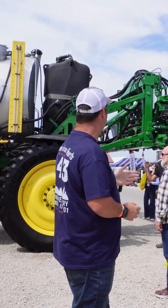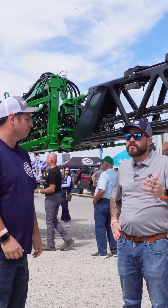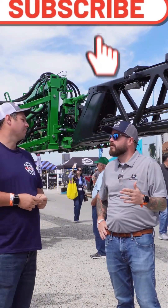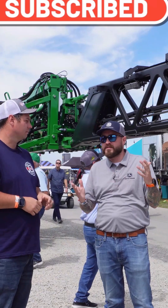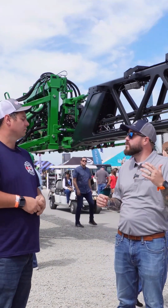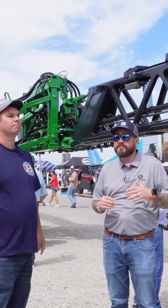Josh, what are some of the new technologies in 2025 that John Deere has come out for spraying? So in 2025 we're still talking a lot about See & Spray. We've been on this journey with our See & Spray, or targeted application, for the last few years, but we've got some really exciting new software updates that we're talking about this year.